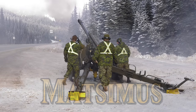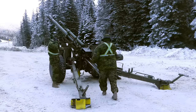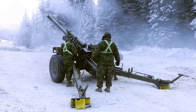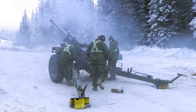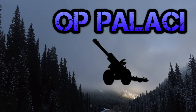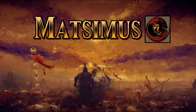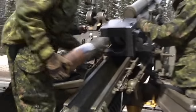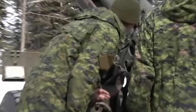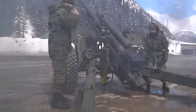Fire! Hello everyone, it's me again Matt, hope you're having a wonderful day, thank you for joining me today. Today we are learning about my family — my other family — the Royal Canadian Artillery, and our involvement with an operation that's been going on for a very, very, very long time.